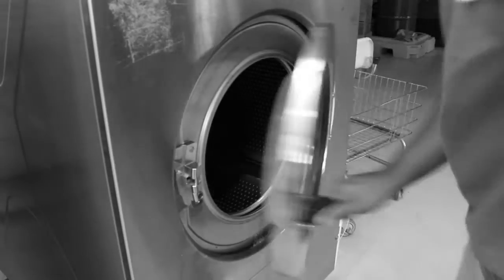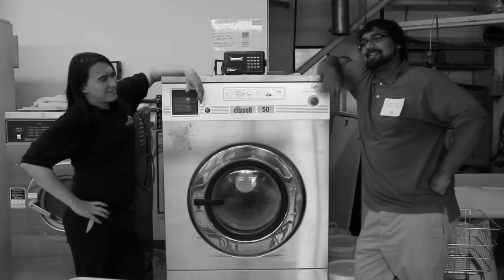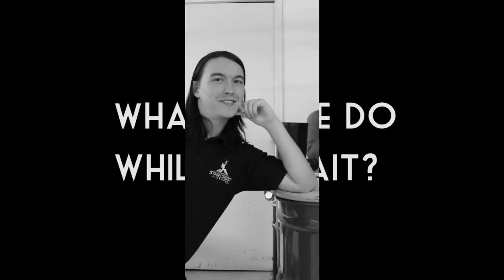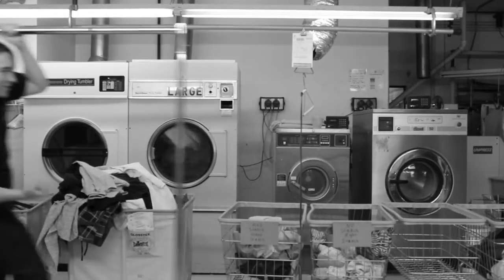Step one is the cleaning process where the clothes are placed in our special dry cleaning machine and cleaned with chemicals. And then we wait. What do we do while we wait? We certainly don't play with the dangerous chemicals, and we certainly don't horseplay around.